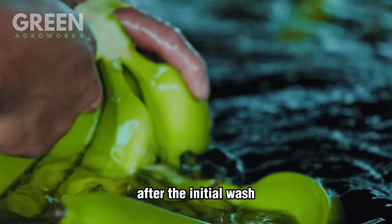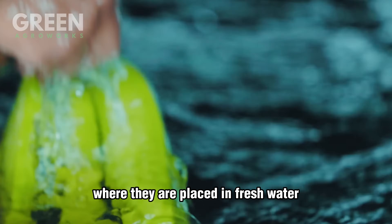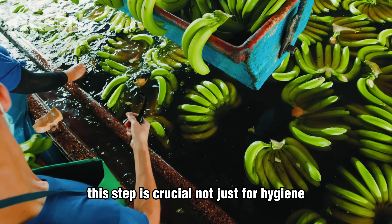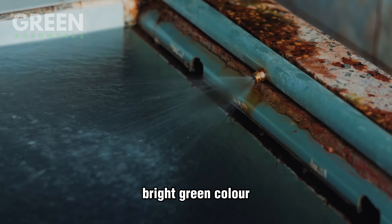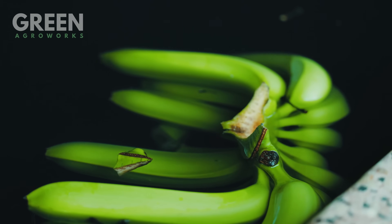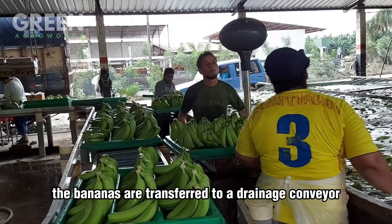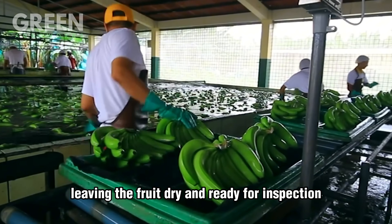After the initial wash, the bananas undergo a second cleaning phase, where they are placed in fresh water to ensure that every cluster is spotless. This step is crucial not just for hygiene, but also for maintaining the fruit's appealing bright green color. Once washed, the bananas are transferred to a drainage conveyor, where any excess water is removed, leaving the fruit dry and ready for inspection.